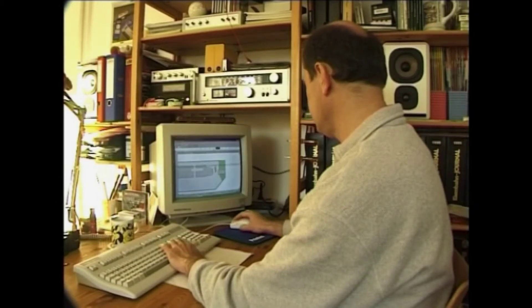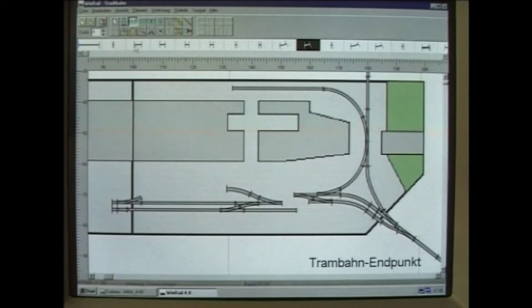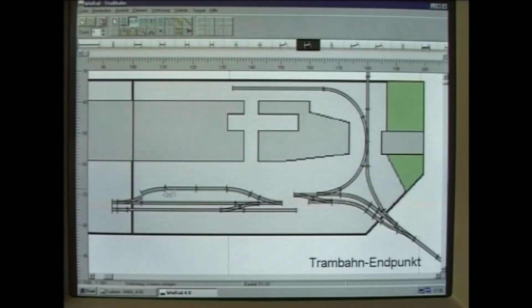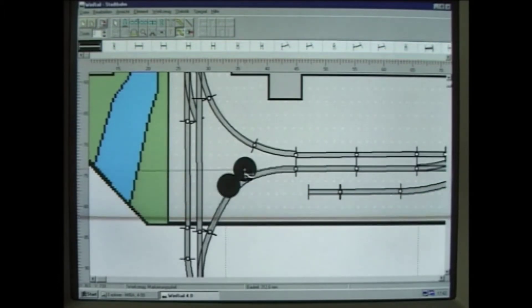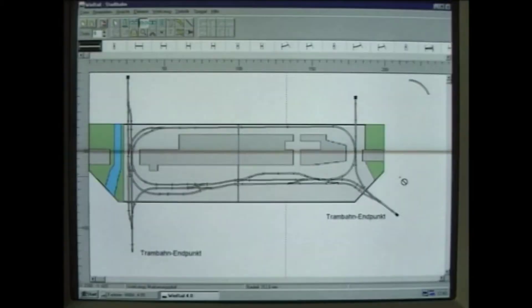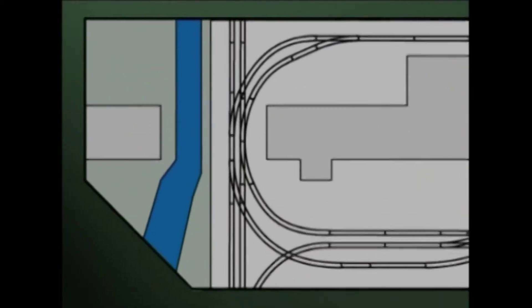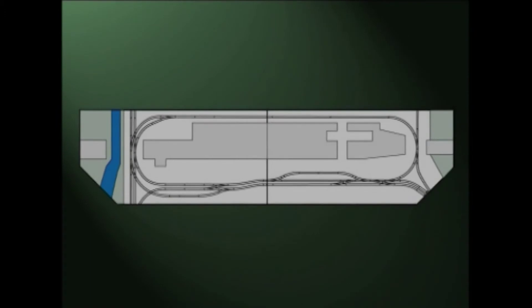Gerhard Peter setzt die Handskizze zu Hause auf dem PC mit der Gleisplanungssoftware WinRail um. Modulanlagen bieten gegenüber stationären Komplettanlagen den Vorteil, dass die Anlage nach Lust und Laune um Module mit den verschiedensten Themen erweitert werden kann. Basis für die Planung bilden Module mit einer Länge von einem Meter und einer Breite von 35 Zentimetern. Da die Hochbahn mit den Gleisanlagen für die Tram mehr Platz benötigt, verbreitern sich die Module von den Kopfplatten ausgehend auf 50 Zentimeter. Für die präzise Planung wurde das Gleissystem von Minitrix ausgewählt – es bietet die für die Trambahn notwendigen Weichen mit 24 Grad Abzweigwinkel. Der Gleisplan wird auf einem A2-Nadeldrucker im Maßstab 1 zu 1 ausgedruckt, um den späteren Gleisbau zu erleichtern. Der Entwurf aus dem PC macht schon einen sehr vielversprechenden Eindruck.